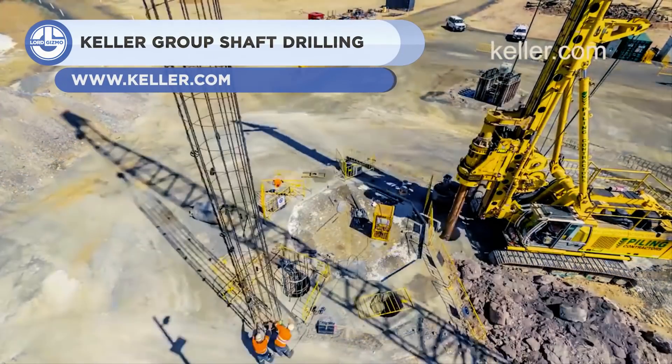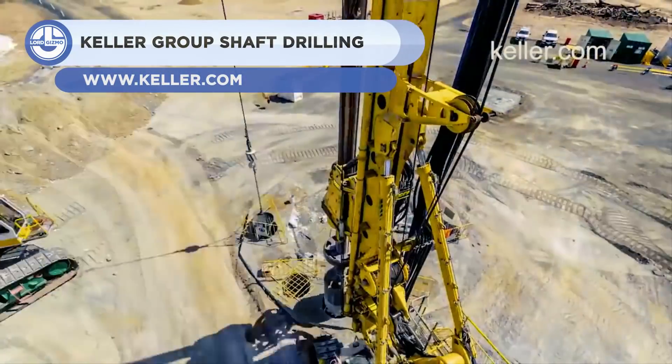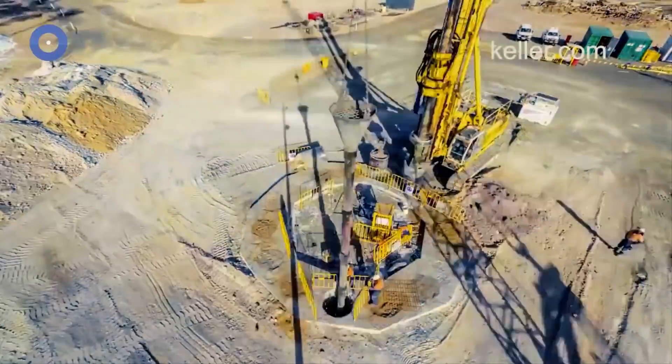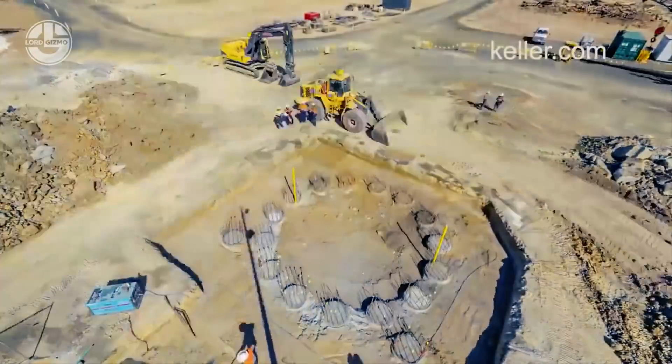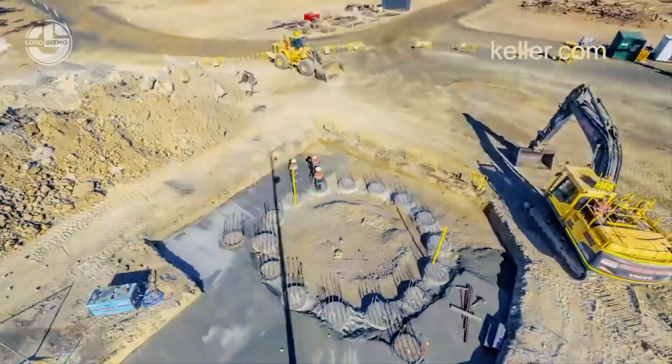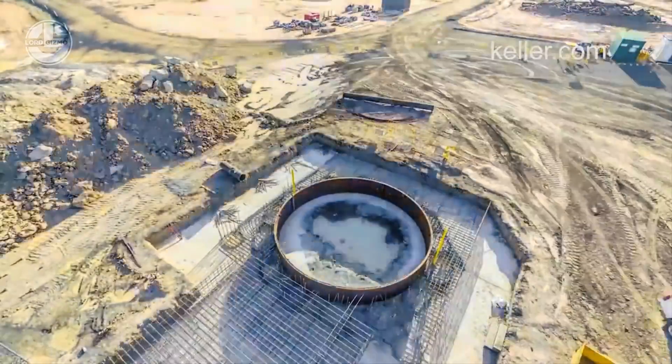Shaft drilling is a method to construct foundational piers for megastructures such as bridges, flyovers, and more. First, a hole is drilled into the ground — fairly straightforward — then a steel cage is inserted into the hole, and concrete is poured over it. The pier may reach the soil bedrock or even exceed it.